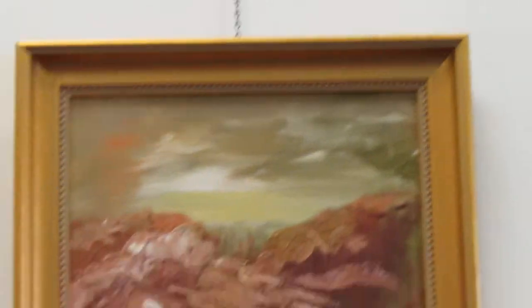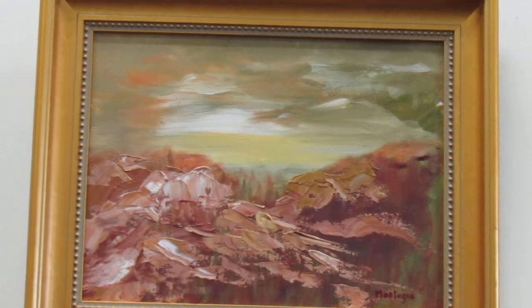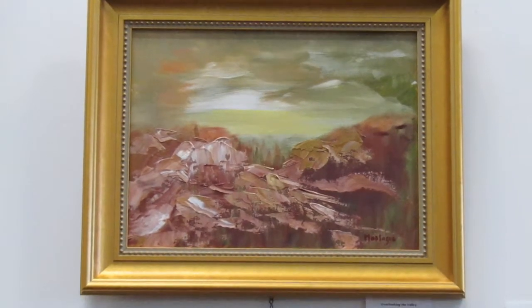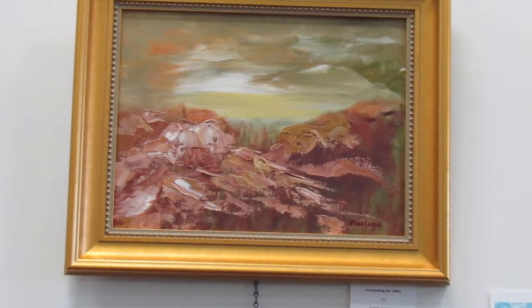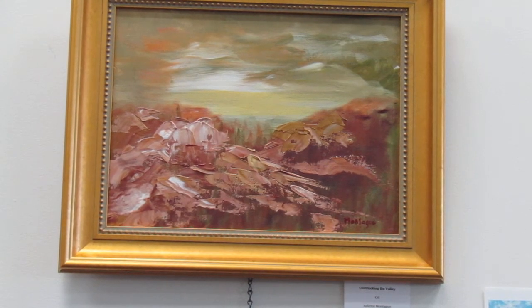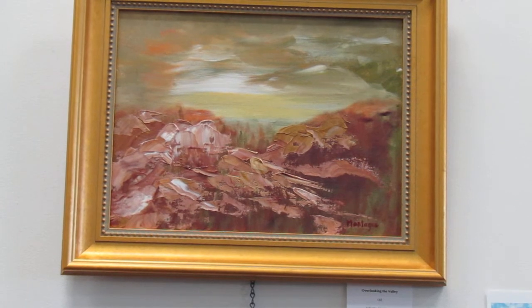Oh look at these - two works with different techniques, a little bit looser, but by the same artist. I find it so much fun when you see an artist doing completely different work. And who is this? This is also a board member, Julie Montague.